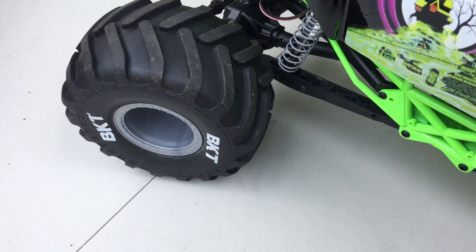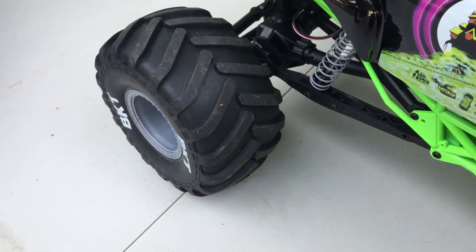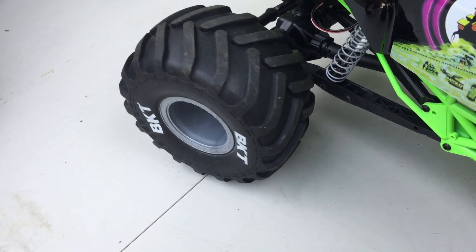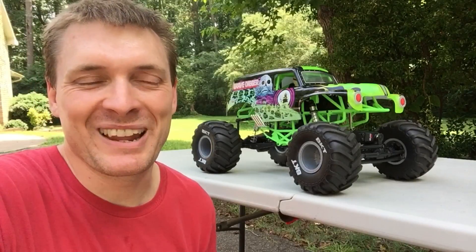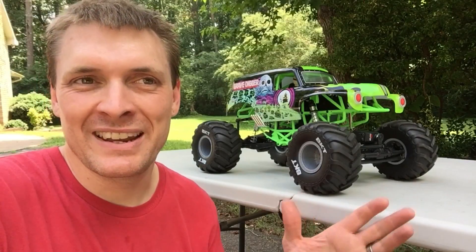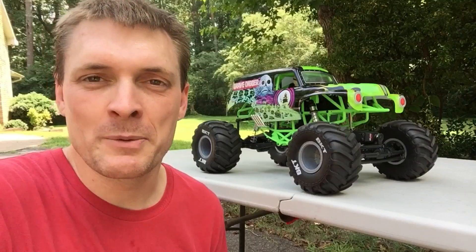That clicking you hear when it turns is the wheel brushing up against the body — it just doesn't have enough clearance. That's the stock Axial SMT-10 Gravedigger. What do I think about it? I like it, I really do. Even though it's slow, that drag brake is just crazy, the tires don't have enough clearance, and I don't like that it doesn't have an on/off switch — you plug in the battery to turn it on and unplug it to turn it off.